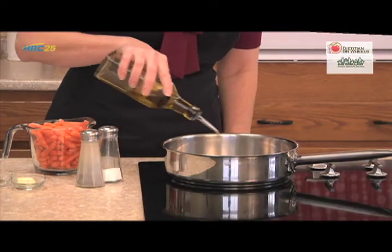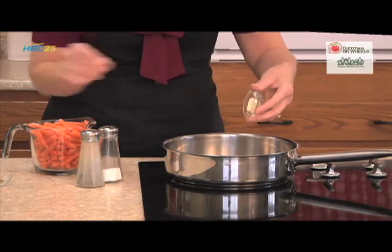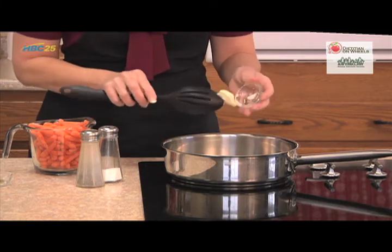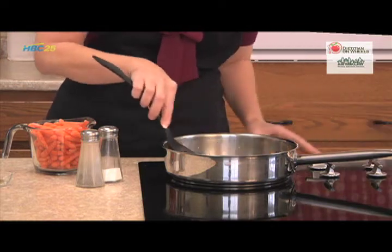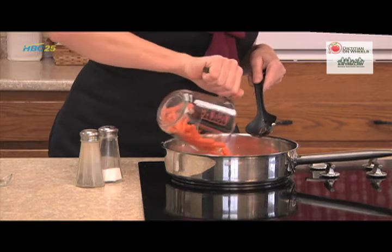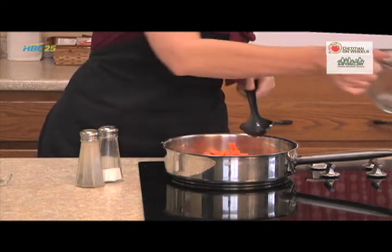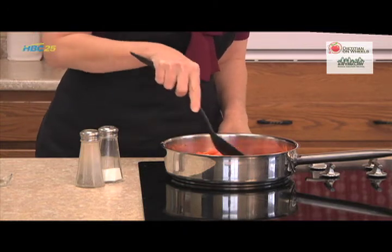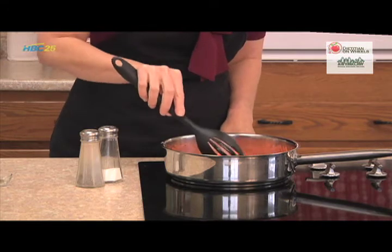You'll start this recipe by melting your butter with the olive oil in the pan. Once that melts together, you can add your baby carrots — I've used some petite carrots so that they'll cook quicker. You'll want to lay them out in a single layer as best you can, and cook those until they're just slightly tender.